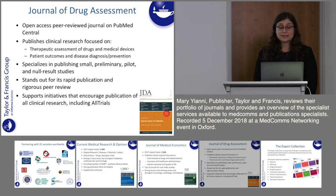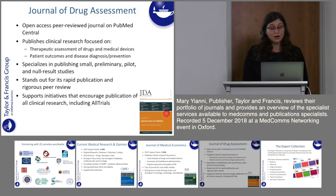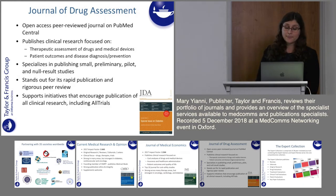Moving on to Journal of Drug Assessment — this is an open access peer reviewed journal listed on PubMed Central. The journal focuses on publishing clinical research from therapeutic assessments of drugs and medical devices, patient outcomes and disease, and it specialises in publishing small, preliminary, pilot and null results studies. We see this as a platform for publishing negative null results, and we really support initiatives that encourage publication of all clinical research including all trials. The journal stands out for its rapid publication and extremely rigorous peer review.